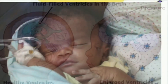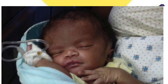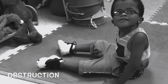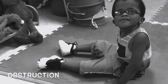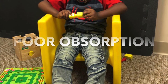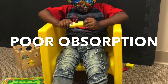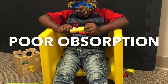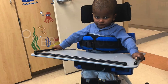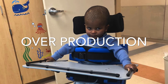Excess cerebrospinal fluid in the ventricles occurs in one of three ways: obstruction, poor absorption, or overproduction. The most common problem is a partial obstruction of the normal flow of CSF, either from one ventricle to another or from the ventricles to other spaces around the brain. Poor absorption is less common and involves a problem with the mechanism that enables blood vessels to absorb CSF, often related to inflammation from disease or injury. Overproduction occurs rarely — CSF is created more quickly than it can be absorbed.